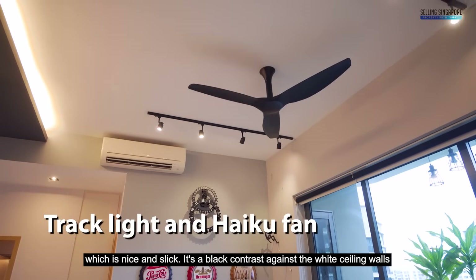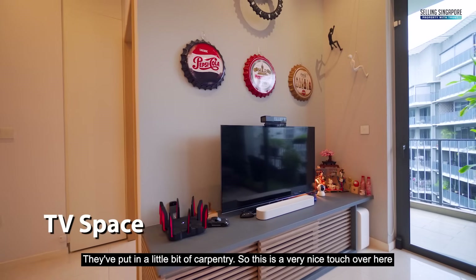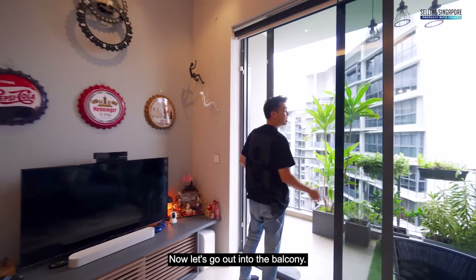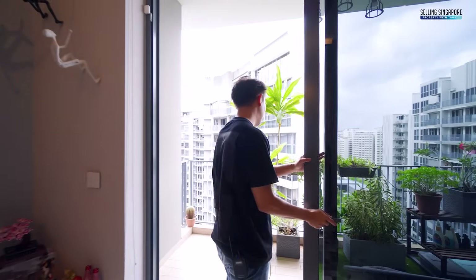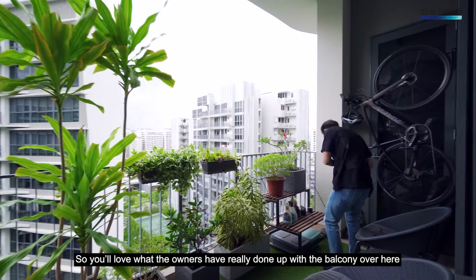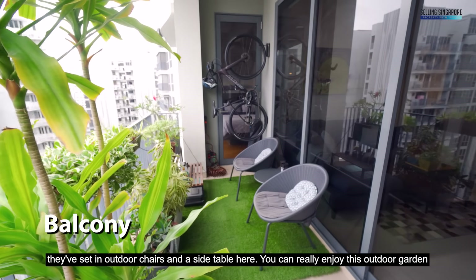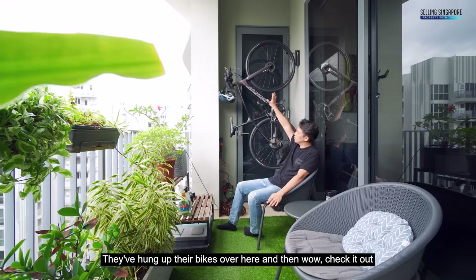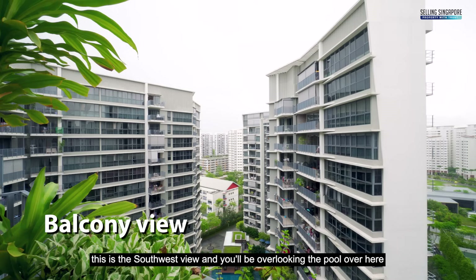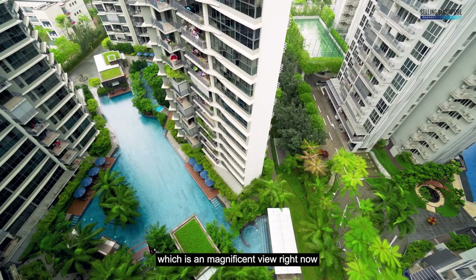It's a black contrast against the white ceiling and walls, with nicely done-up decor and a little bit of carpentry — a very nice touch. Now let's go out to the balcony. The owners have really done it up with outdoor chairs and a side table so you can enjoy the outdoor garden. They've hung up their bikes, and check it out — this is really a zen garden. Looking out, this is the southwest view and you'll be overlooking the pool, which is a magnificent view.